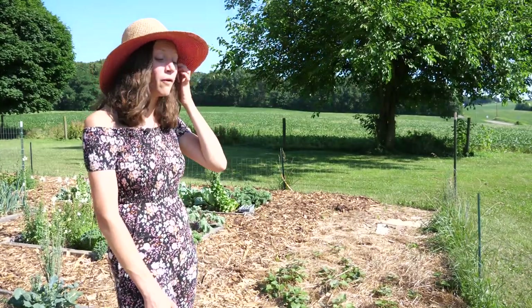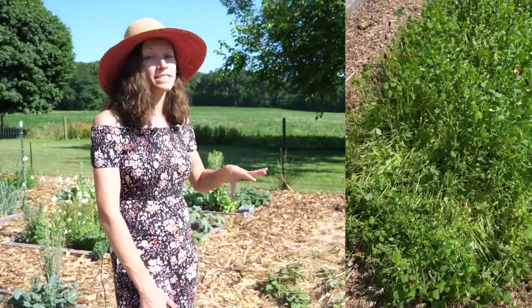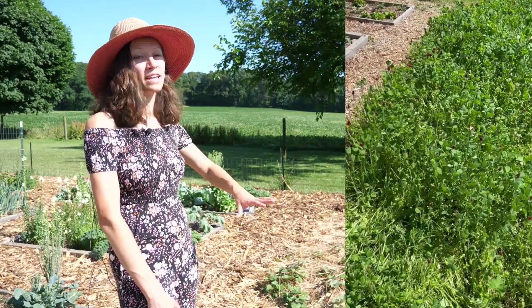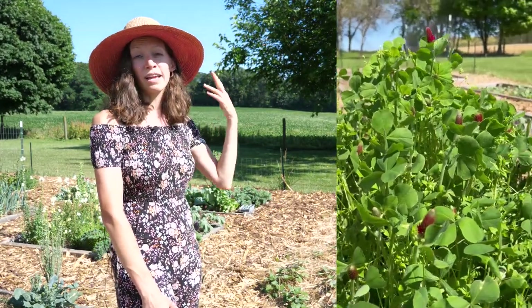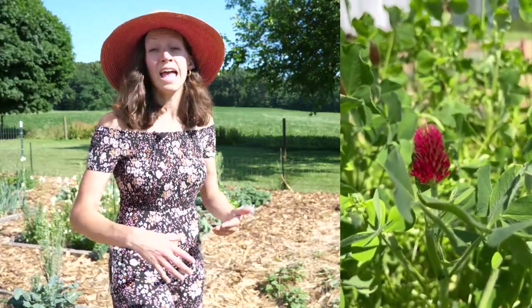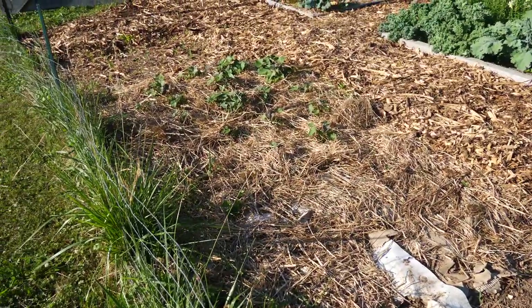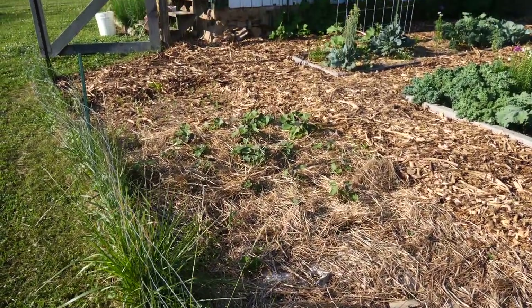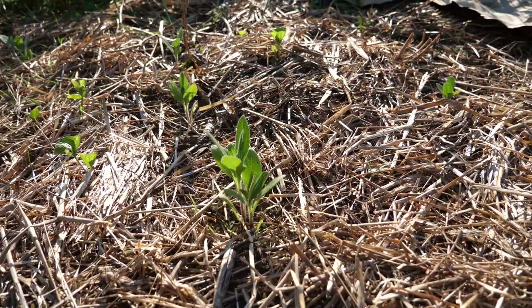The cover crop killed back with cardboard and a tarp worked extremely well. When I cut it back I made sure to cut it before it went to seed — I let it flower to feed some of the pollinators in early spring and then cut it back. In its place we've planted corn along the back, then sweet potatoes, and in front of that I have black-eyed susans.